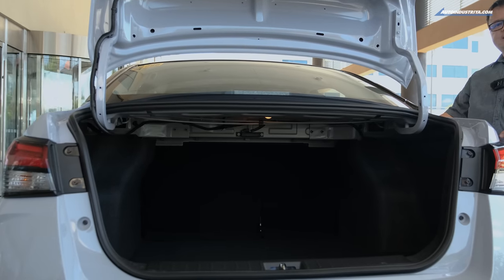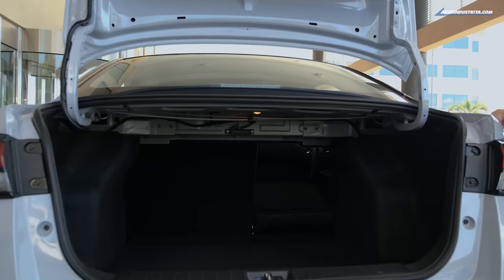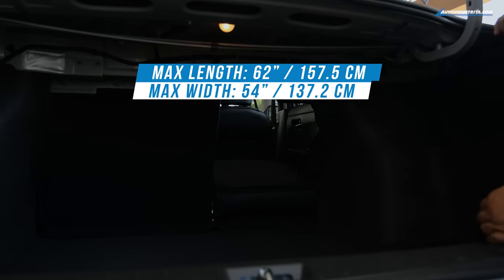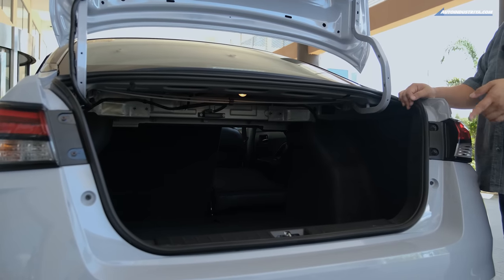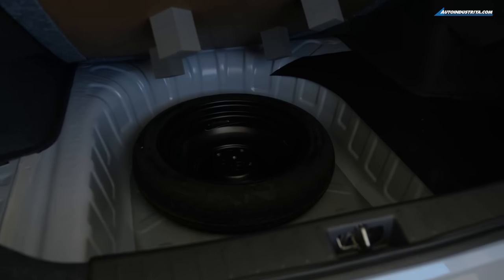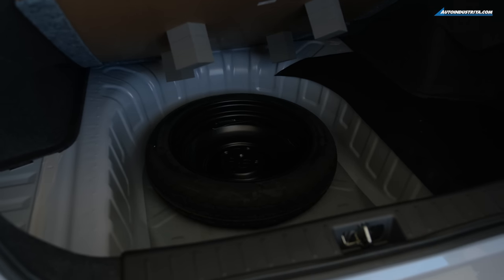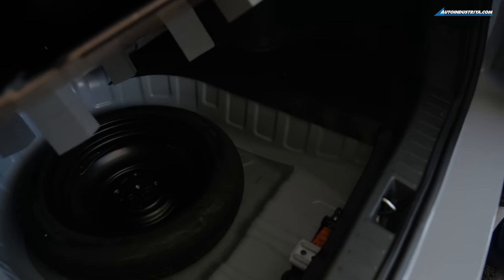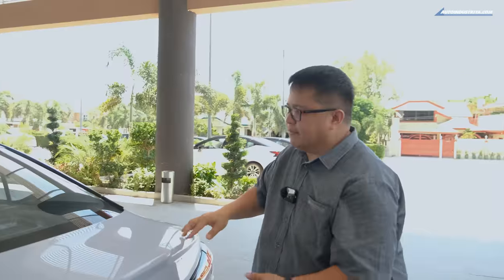This is actually a 60/40 split, so you can fold down just one side. With the 40% side folded, you get 62 inches of depth, and the maximum width between panels is around 54 inches — plenty of space. Under the floorboard, there's a space-saver spare tire, a jack, and extra storage to keep tools or valuables away from prying eyes. When it comes to space, the Almera has got it made.